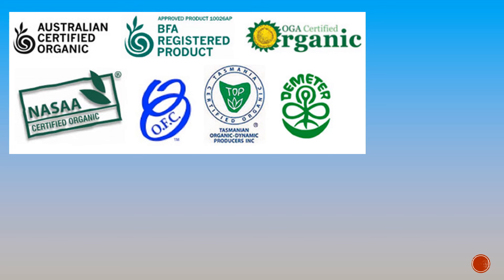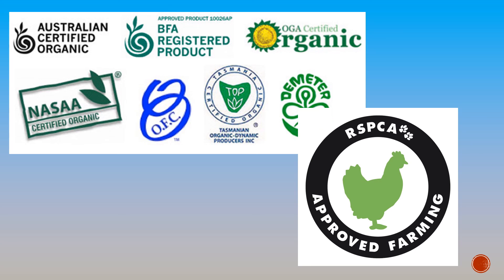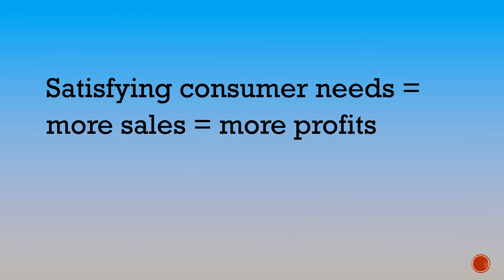Some consumers like to know that their product has been certified organic and that it hasn't used pesticides in the production. Others are keen to know that the RSPCA endorses the treatment of the animals who've laid the eggs. Ultimately, satisfying the customer needs leads to more sales and then more company profits.